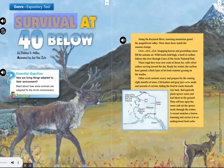Expository Text: Survival at 40 Below, by Debbie S. Miller. Illustrated by John Van Zyl. Essential Question: How are living things adapted to their environment? Read about how some animals are adapted to the Arctic environment.